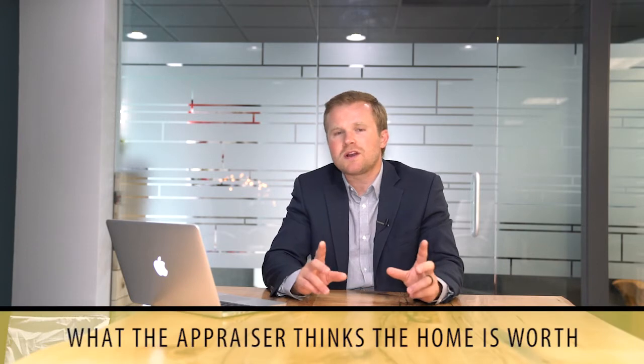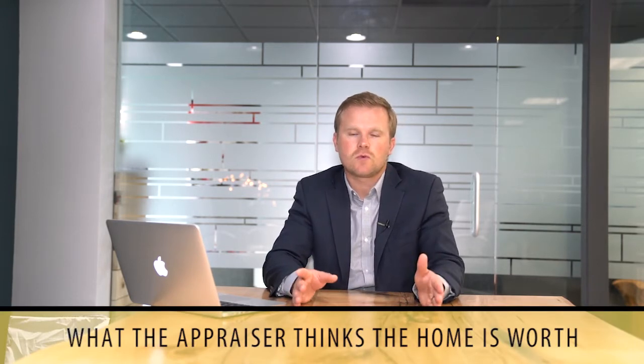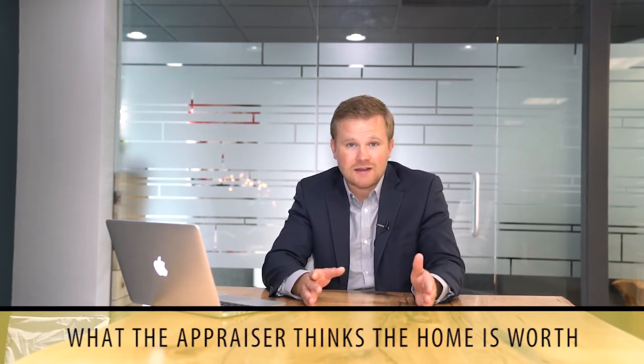The next one is appraised value. An appraised value is what an appraiser thinks your home is worth. Keep in mind the appraiser is not buying it, and every appraiser will give different values for different things within your home or on your property — for example, the view, the location, the type of siding you have, or the finishes inside the home. Those are all things the appraiser takes into consideration and gives their opinion of value.